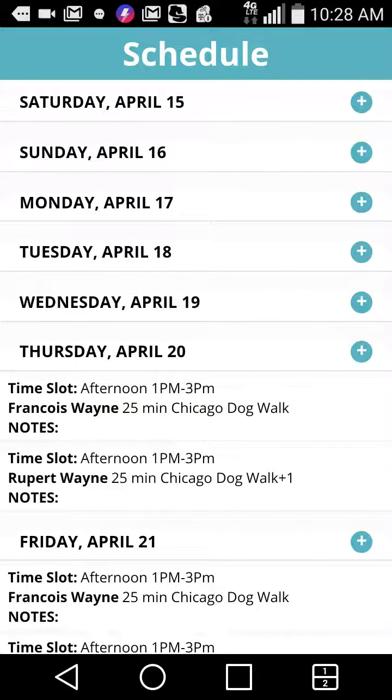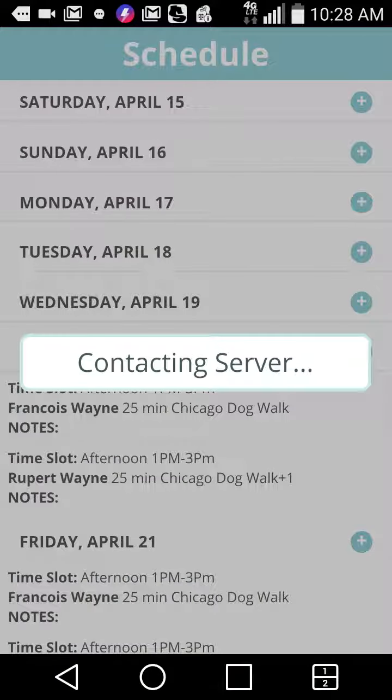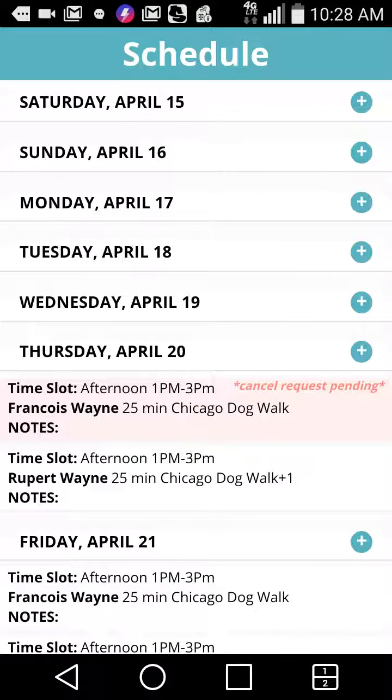First, let's cancel one of the walks for Thursday, April 20th. We'll come up and we can request that cancellation. You can see that it now says cancel request pending — your dog walking company will approve that request and then the walk will be officially canceled. If I hard swipe to the left, that will also cancel the walk.